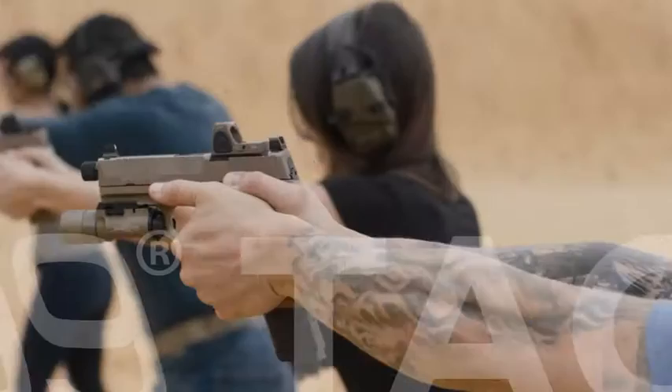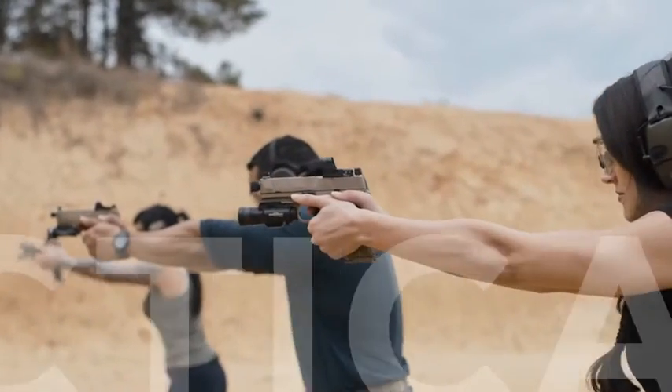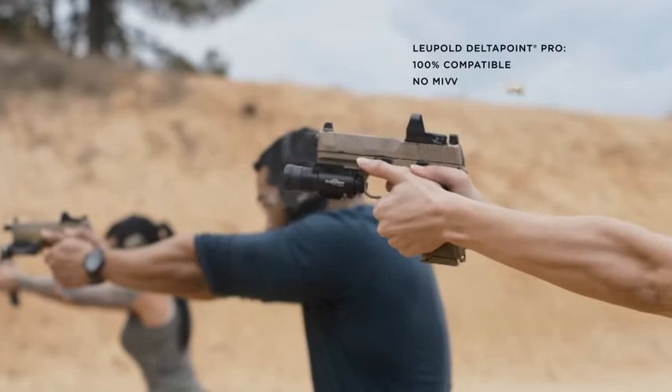Set your sights on the new FN 509 Tactical. Set your sights on a million rounds of testing.